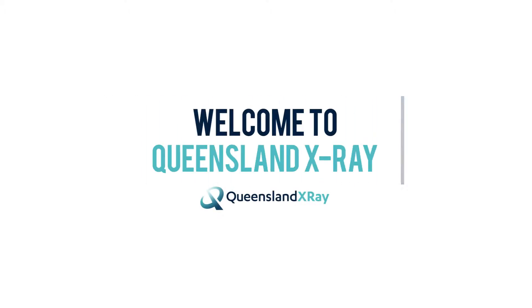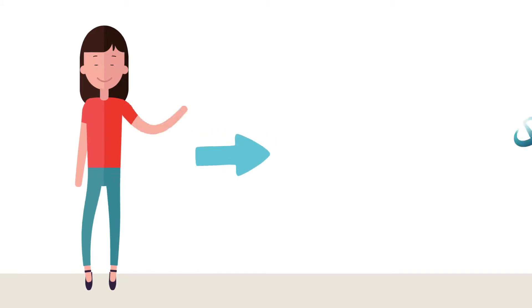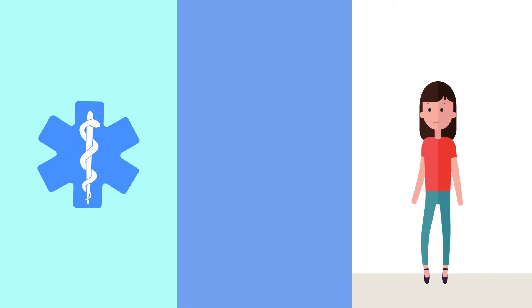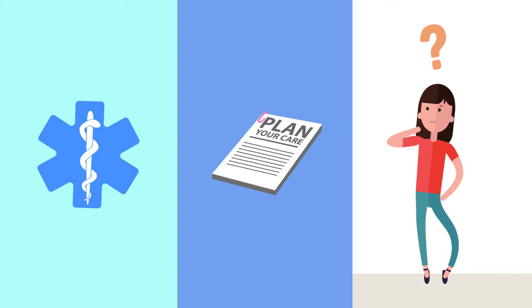Hi, and welcome to Queensland X-Ray. You're probably watching this video as you've been referred to us for a PET CT scan. We often use this kind of scan to help evaluate certain medical conditions, to plan your care, or to assess your response to a particular treatment.